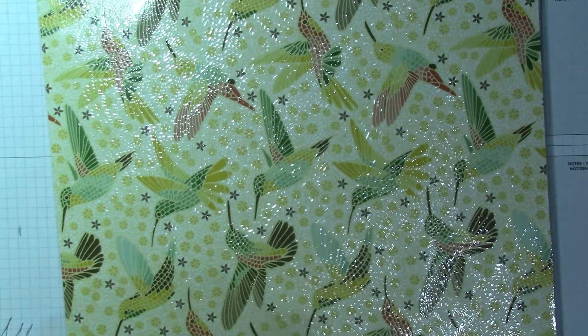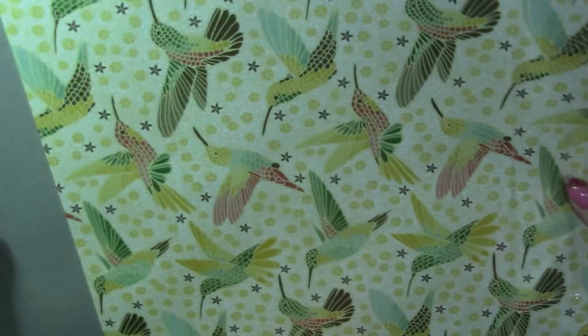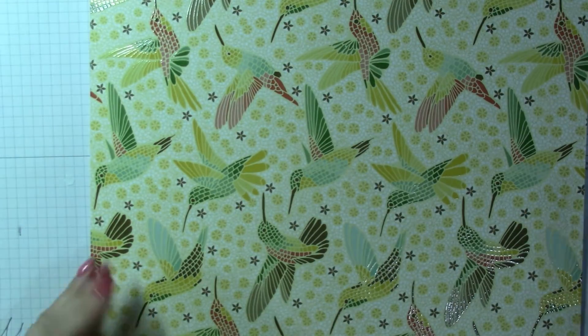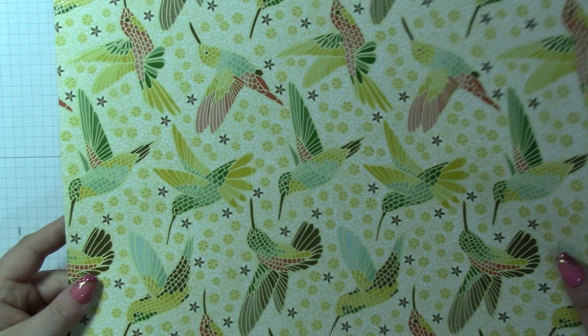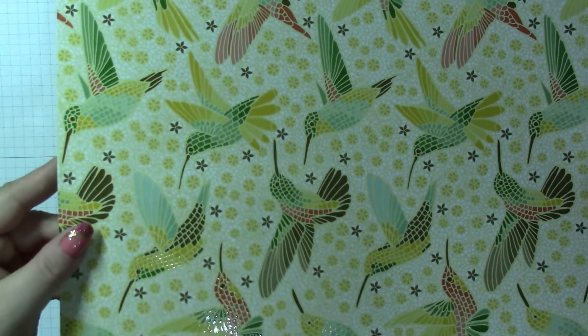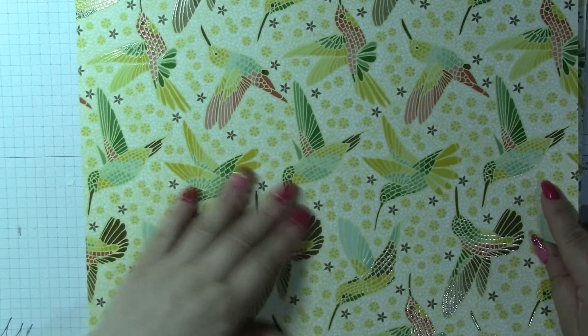And then the best bits — this paper, which is gorgeous. I haven't opened it yet. This is mosaic-style paper and it's ever so slightly... yes, you can see that shimmer! It's embossed and it's gorgeous — it just reminds me of mosaic. It is such a fabulous paper.